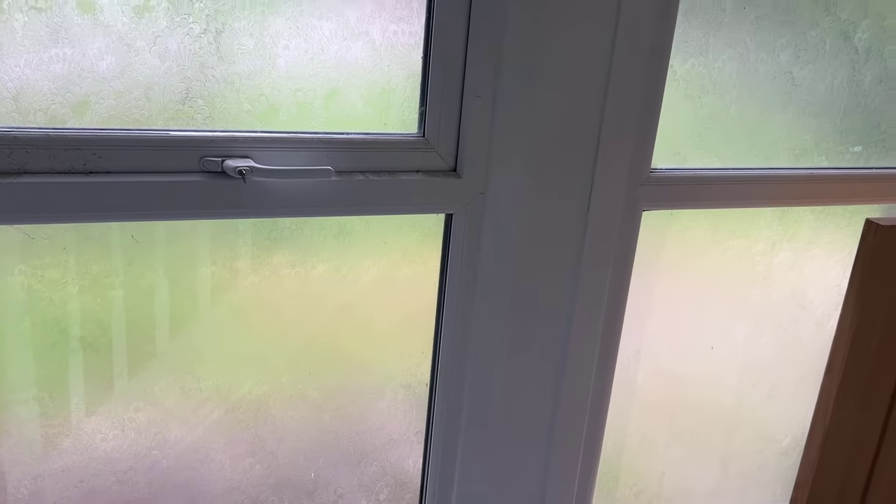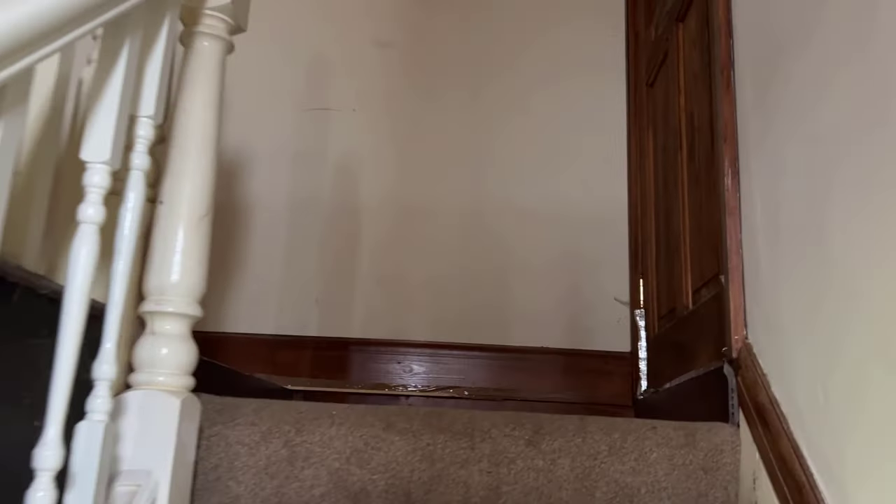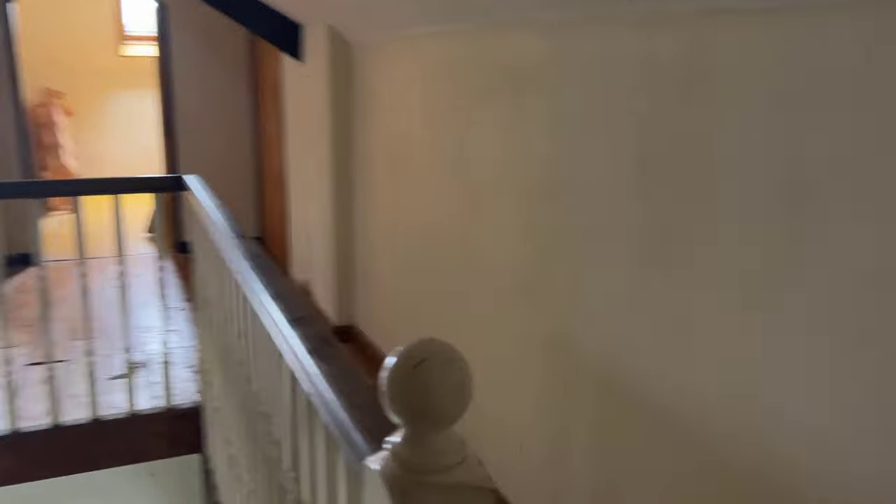The staircase is tiny but there are these really big windows letting lots of light in. At the top of the stairs is this quirky corridor. You can see the odd shaped doors at the other end.